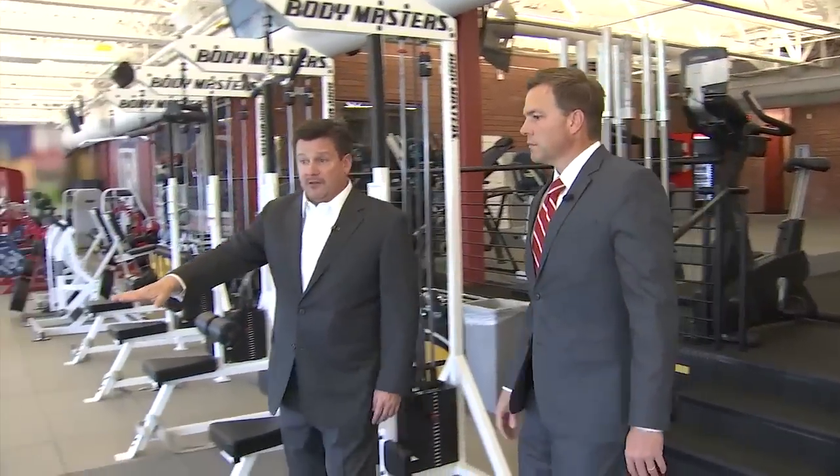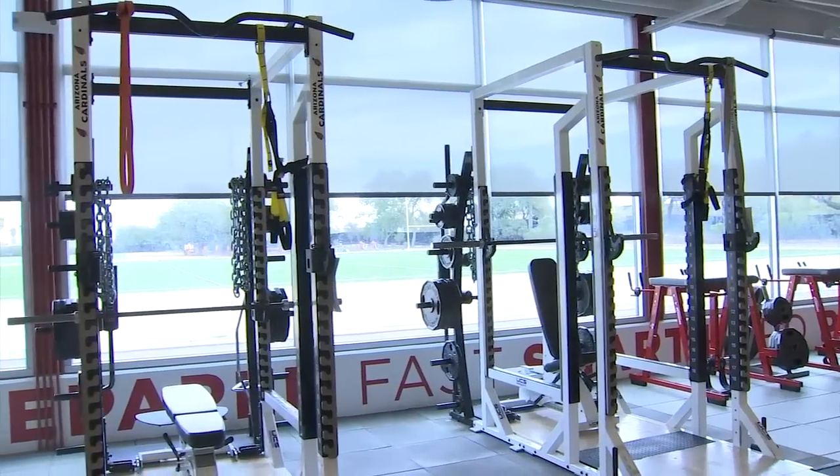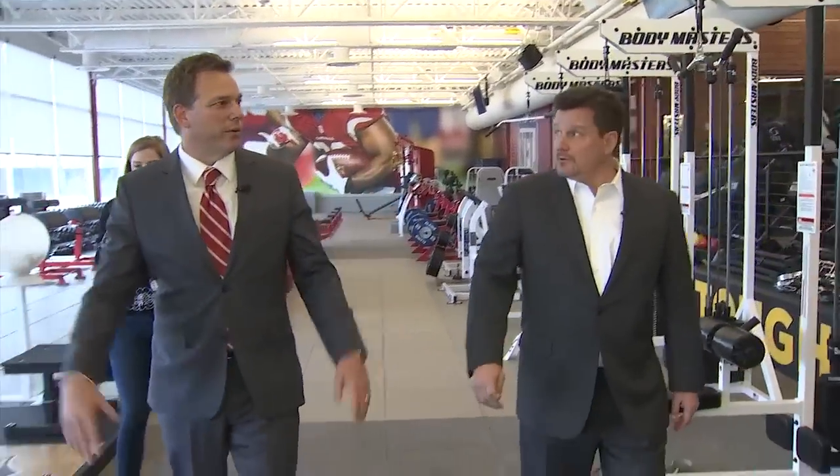We expanded all this space and needed to drop down the floor, so we just came down four steps. The reason why is because of this big equipment — this is for the big fellas. We've got about eight or ten of these machines where they're doing a lot of their heavy weight. It's a huge weight room.